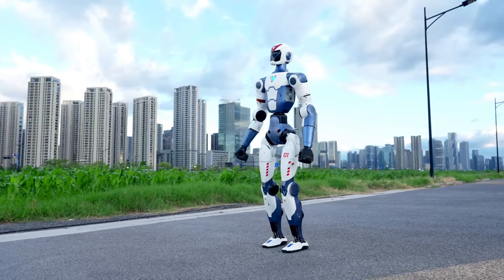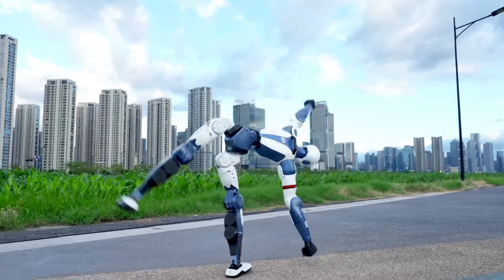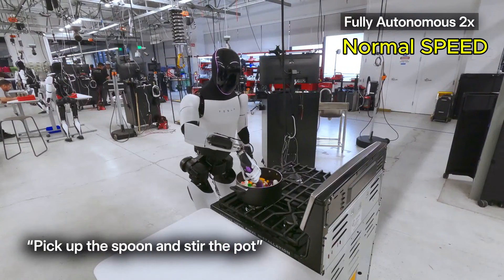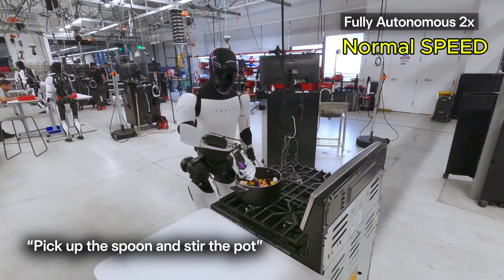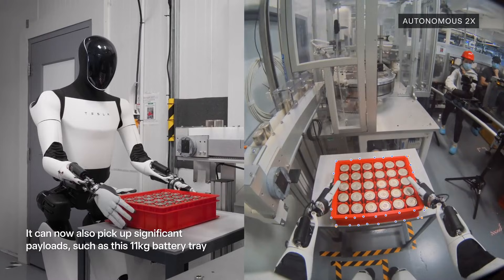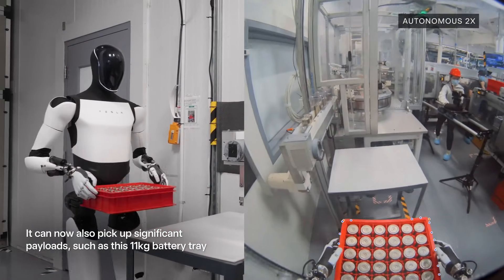One of the most notable similarities between the two robots is that both rely entirely on cameras for perception and do not use LiDAR. This design choice is partly driven by cost considerations, as LiDAR systems are expensive, but it also reflects a strategic push toward vision-based AI, which aims to interpret the world more like humans do.